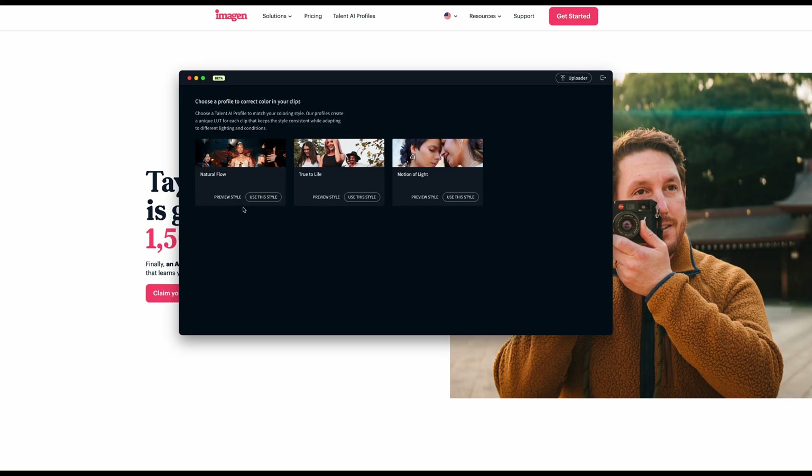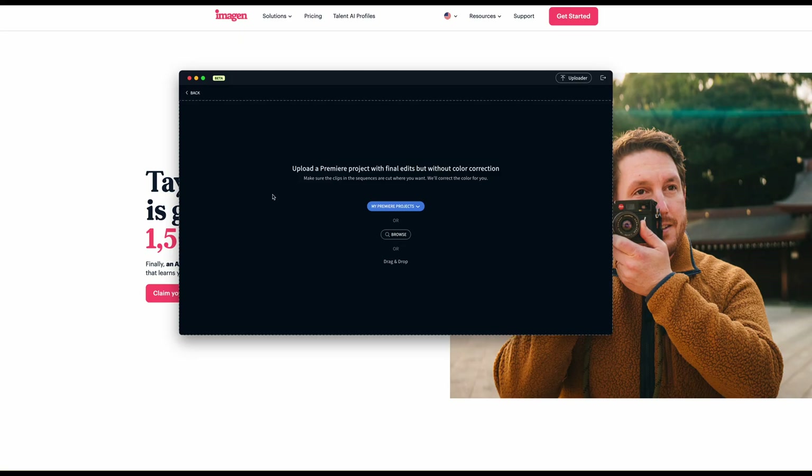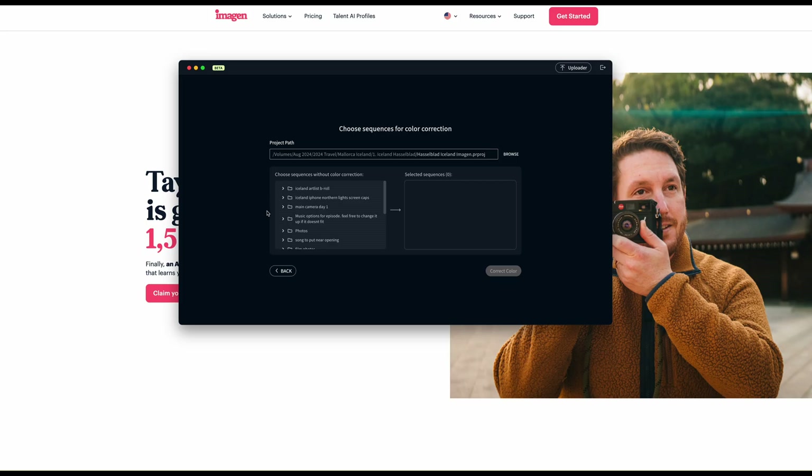Usually — and I'm not entirely sure — but the way betas go with Imagin is that it is free while it's in beta. They want that feedback, they want people using the system. So hopefully you'll get to use the software for free for a little while.